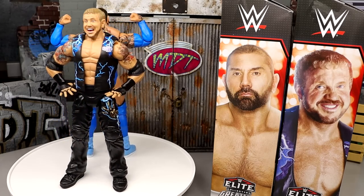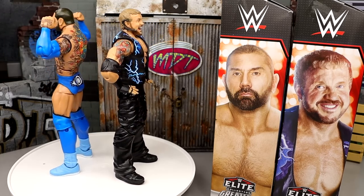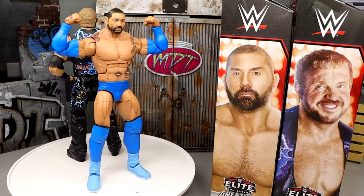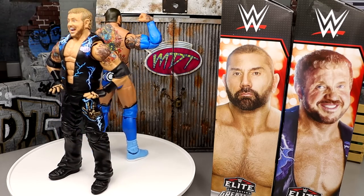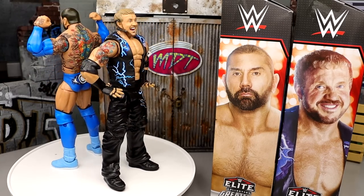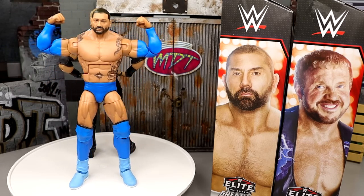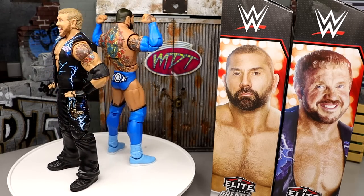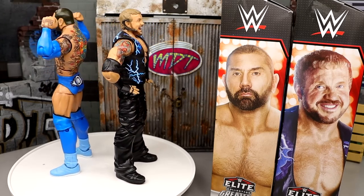DDP and Bluetista are head scratchers. Some people are okay with DDP being in here — I don't hate it, it's just puzzling to me personally. And then Bluetista — how many people were lining up for the Bluetista figure? I think the Elite 72 would have been a better Batista insertion, or even the Elite 2, Elite 6, or Elite 30. The Batista elite that people would probably skip over is this Bluetista. You guys can let me know down in the comments.